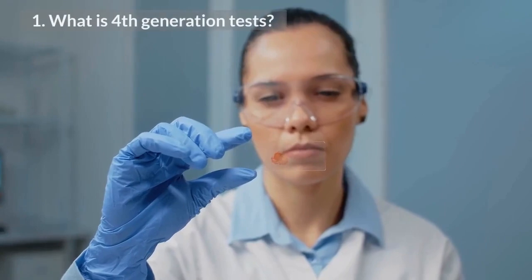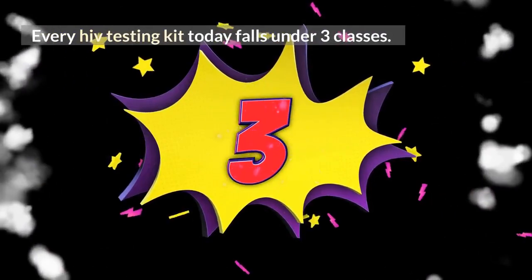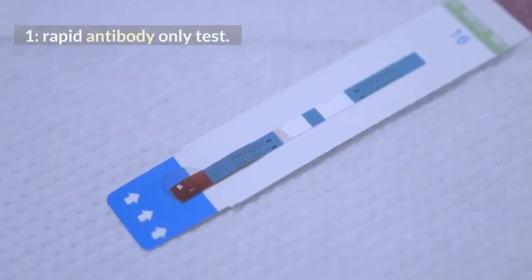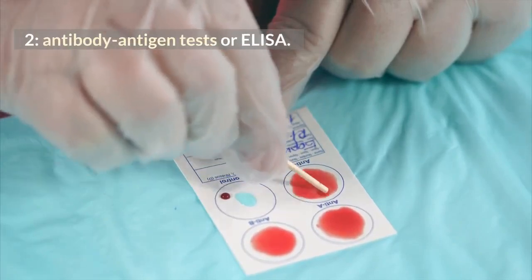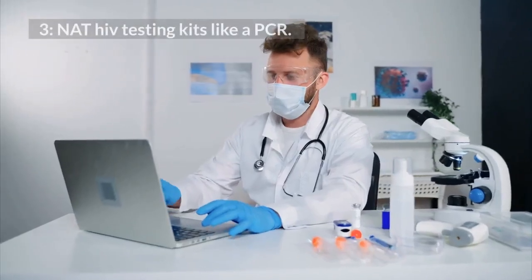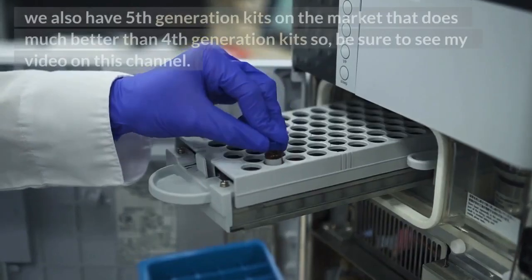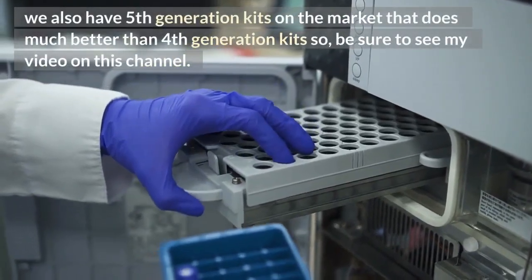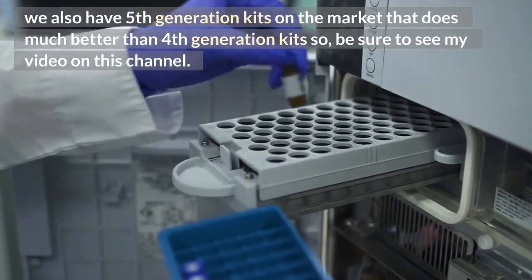1. What is the 4th generation test? Every HIV testing kit today falls under 3 classes: 1. Rapid antibody-only test. 2. Antibody-antigen tests, or ELISA. 3. NAT HIV testing kits, like a PCR. We also have 5th generation kits on the market that do much better than 4th generation kits, so be sure to see my video on this channel.